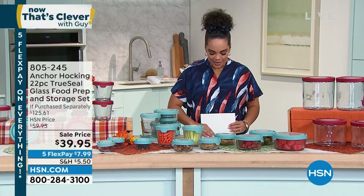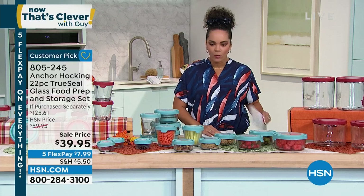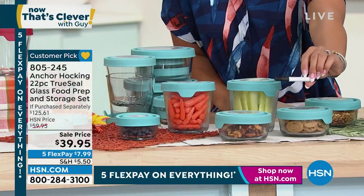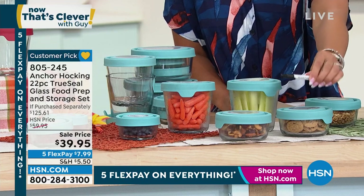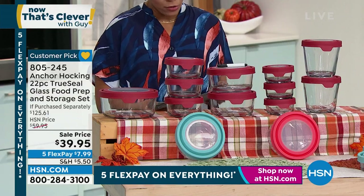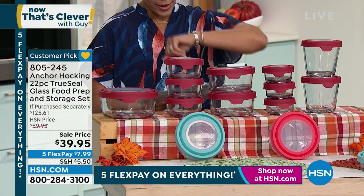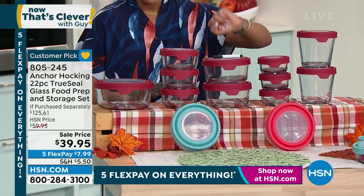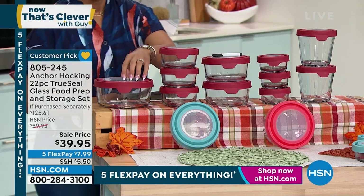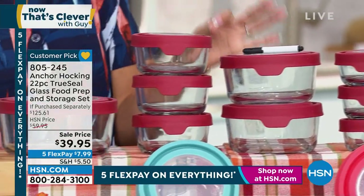What we are doing for you is incredible — I truly can't believe we were able to get it at this price. Even comes with a pen so you can mark your leftovers; it's the little things that make a difference. You're going to get three of the one cups, three of the two cups, two of the three-and-a-half cups, two of the four cups, and one seven cup — all a $125 value.